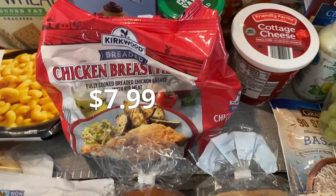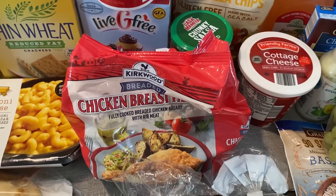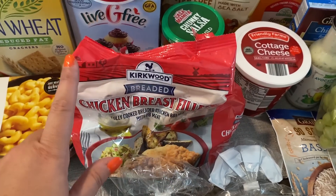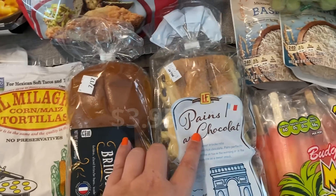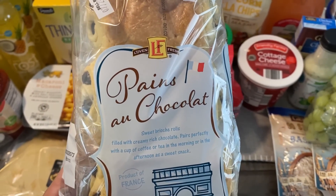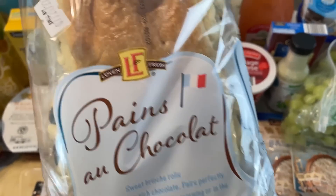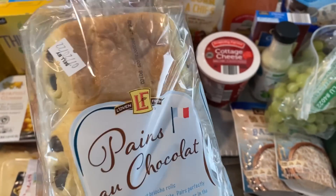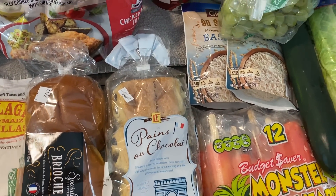I showed you guys before kind of like a knockoff Chick-fil-A sandwich — it's with the chicken breast fillets. You want to make sure you're getting the fillets. These went up in price to $7.99, and then the brioche buns — I got a pack of those. We got some Costco ones as well. I'm probably going to be going to Costco very soon to grab some items I didn't get at Aldi. But these are so good — me and Anthony like to have afternoon or evening-ish coffee and then a little snack. They're really, really good, and I think they're individually wrapped too.